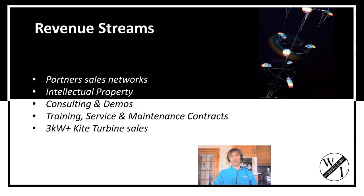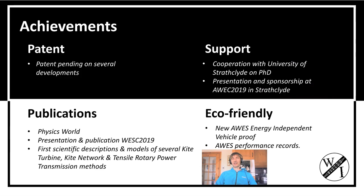We're going to be making three kilowatt kite turbine sets. We've done really quite well — we've got patenting on the way. We've got a PhD just about finished at Strathclyde University on the turbine sets, and we've been featured in various publications.